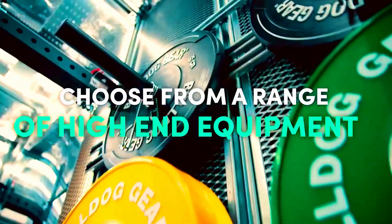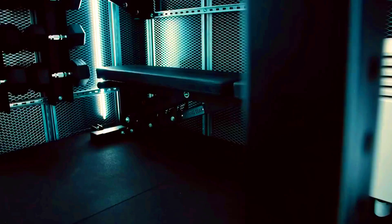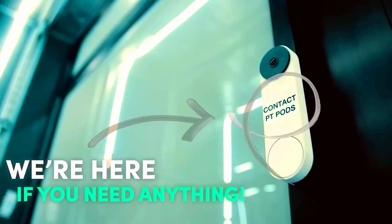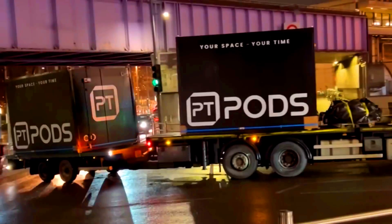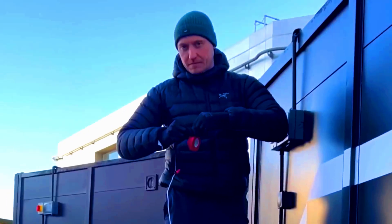The container fitness concept PT Pods has been a resounding success, with over 100 locations opened in the UK. They also offer solutions for corporate clients and franchising opportunities, making it an attractive business — especially since all procedures from approval to container installation can be completed in just six days.